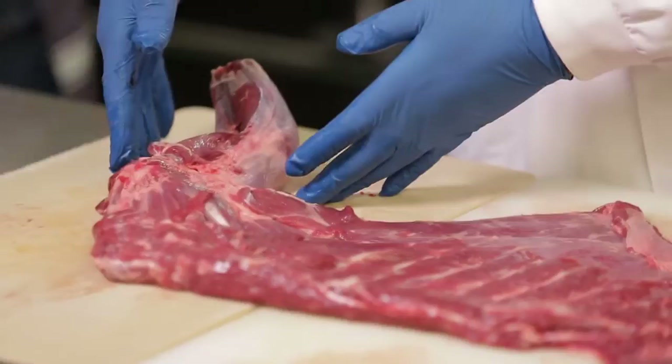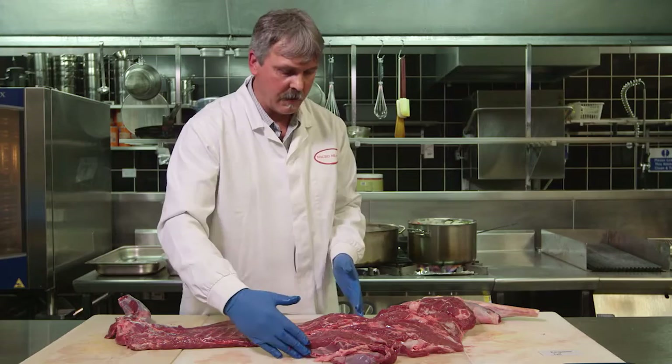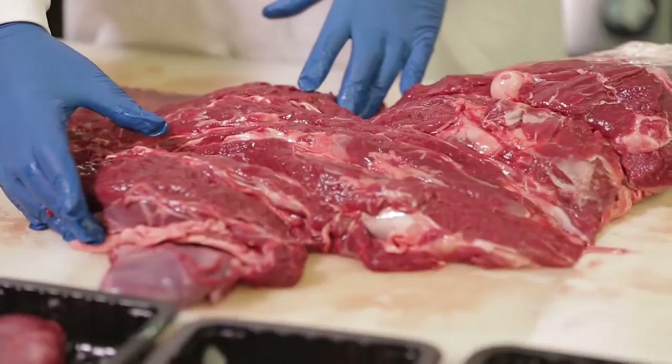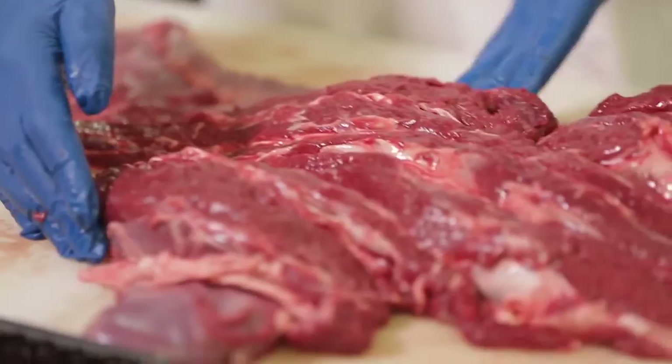The unique cuts of kangaroo come from this area — we call it the butt area. These are three muscles coming out of this area and they are very unique only to kangaroo. The muscles are very soft as they're not overworking — the kangaroo stands upright, so this is the area that works the least.